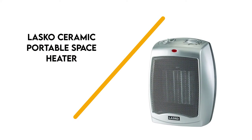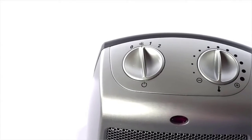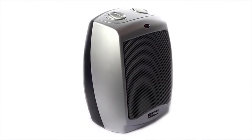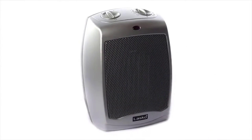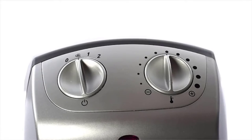Number 6: Lasko Ceramic Portable Space Heater. If you want to reduce costs without reducing the temperature, the Lasko Ceramic Portable Space Heater is the way to go. It is reasonably priced and performs well, capable of heating 300 square feet and keeping a room nice and toasty.